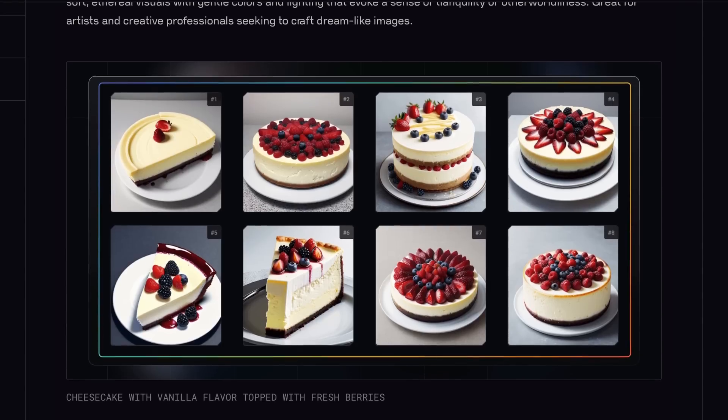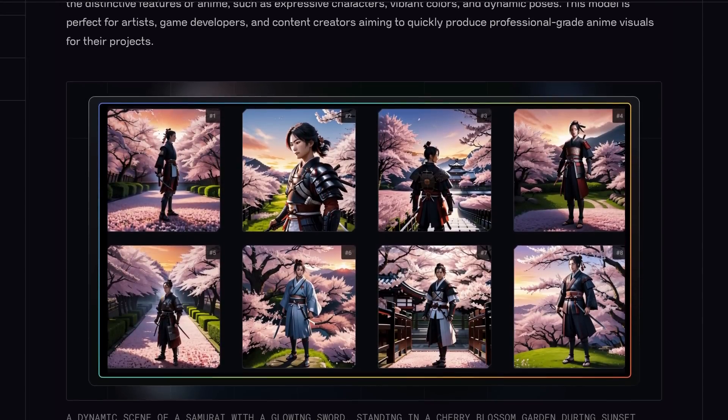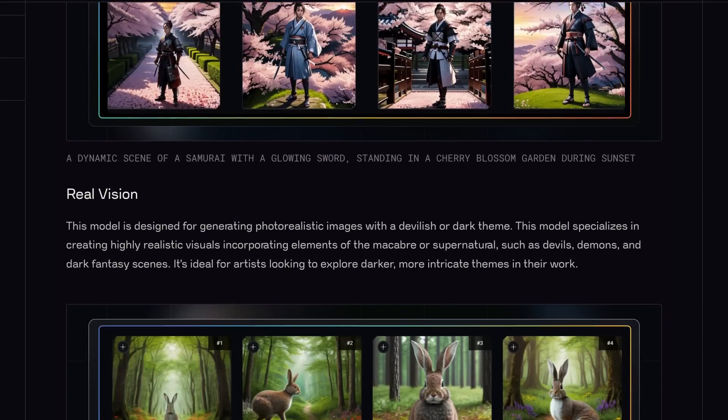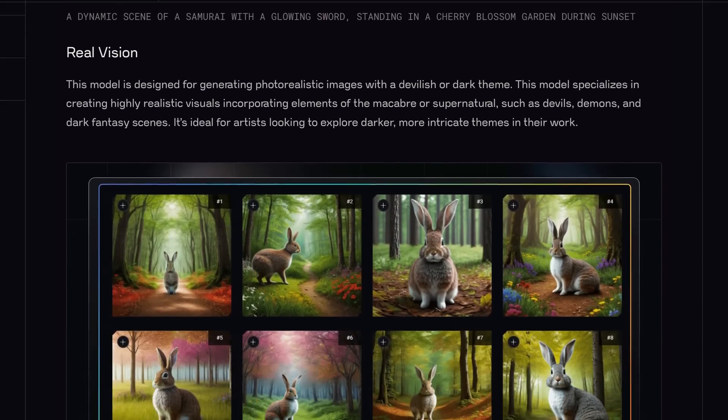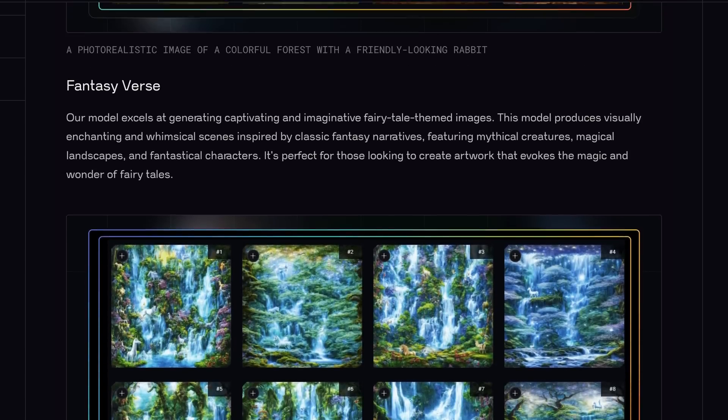You can now also choose between styles such as anime, photorealistic, real vision, fantasy, and much more. So whether you're an established artist or you're just new to NFTs and want to give it a try, ChainGPT's new AI models provide incredible tools to help you create amazing digital art. Check out their website and the NFT generator right now. Thanks for watching and I'll see you in the next one.